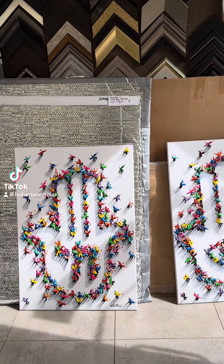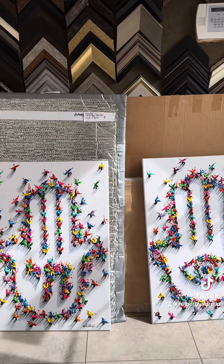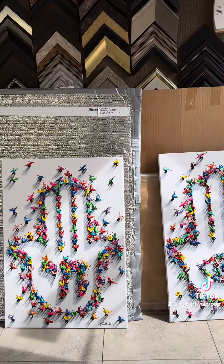Good morning from sunny Boca Raton. Over the weekend I managed to finish these two pieces between running back and forth to Miami for Art Basel.